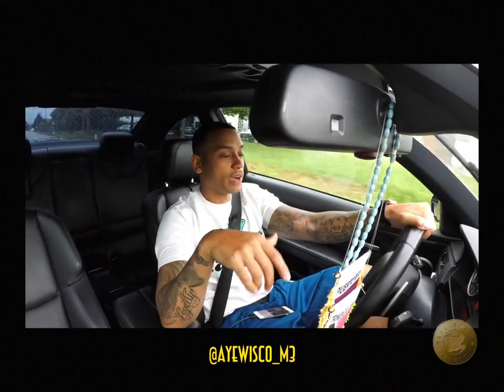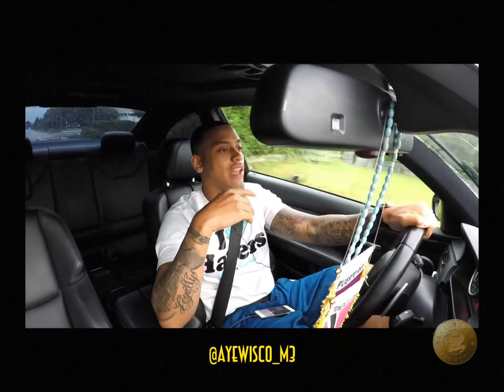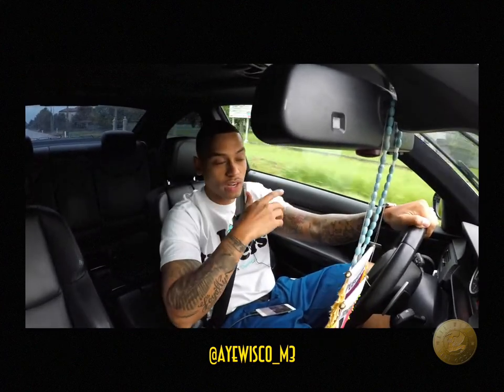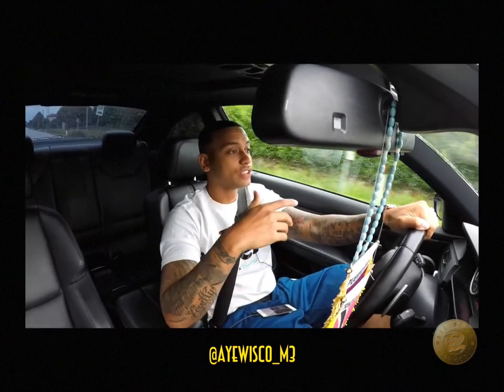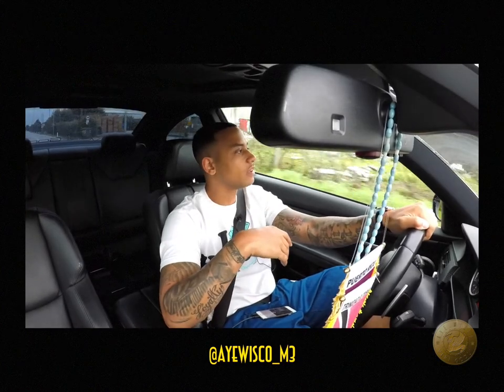Shipping my furniture, clothes, and all my personal belongings actually took a lot longer because I waited until the month I was leaving to ship my stuff — which I would never do again. That actually took like a good two months of me just not having any of my stuff, and that was painful.